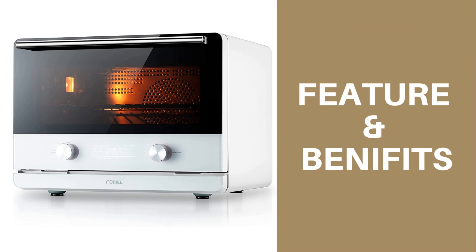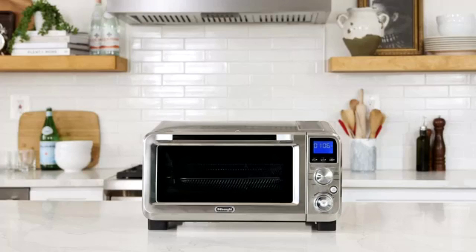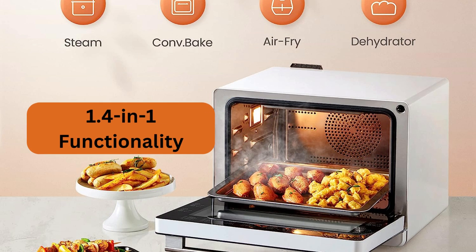For features and benefits, the Fotile Chef QBI offers a range of features that make it a versatile and essential addition to any kitchen. Here are some of its key features and the benefits they provide. Four-in-one functionality: with this appliance you get four cooking methods in one compact unit — convection oven, steam oven, air fryer, and dehydrator. It's like having a professional kitchen at your fingertips.